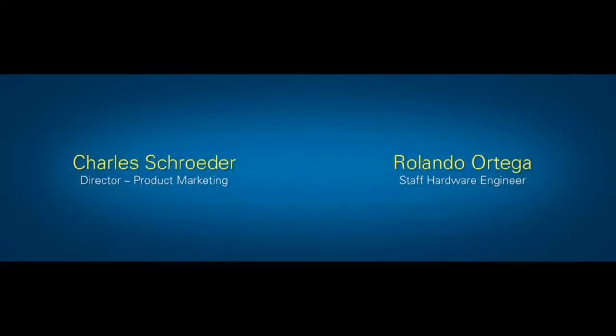RF has been, for a long time, a challenging area in test and measurement. Another challenging area is in the validation and production test of semiconductor devices. To tell us more about that challenge and a bunch of new products we'll be delivering to help, I'd like to bring up our newest director of product marketing, Charles Schroeder, and hardware engineer, Rolando Ortega.